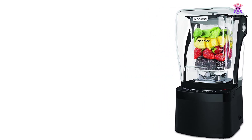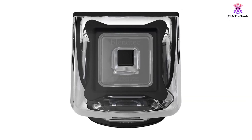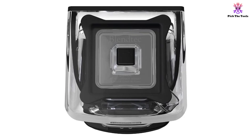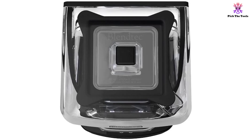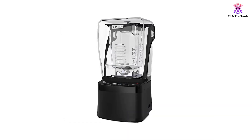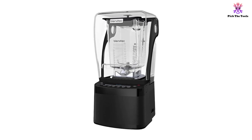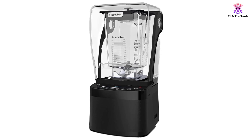With the inclusion of two WildSide jars and lids, the blender is ideal for alternating between recipes without the need to wash any parts. Featuring a powerful 3.8-peak HP motor, the Stealth 885 can blend through the toughest ingredients, including ice and frozen fruit and vegetables. The impact-resistant plastics of the jar make the blender a durable choice, and the BPA-free construction of the entire station prevents food contamination.